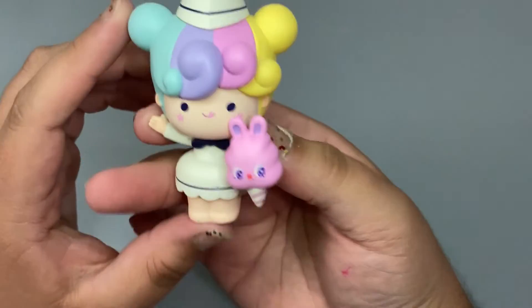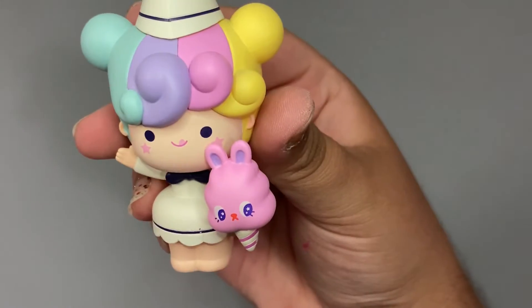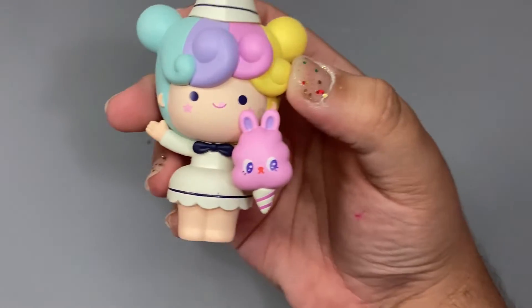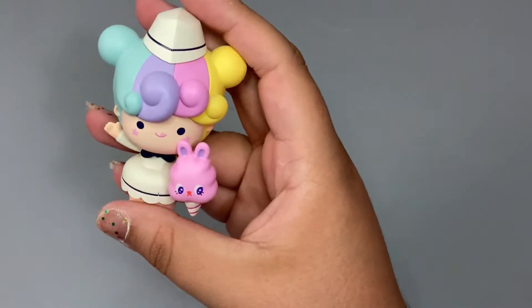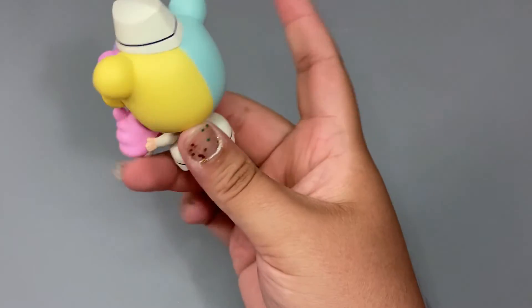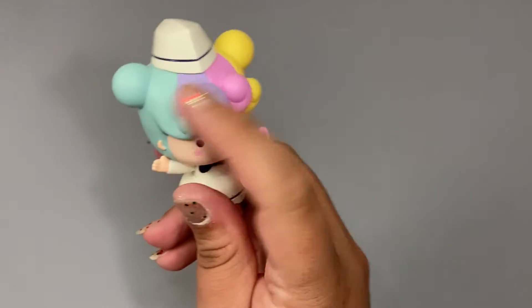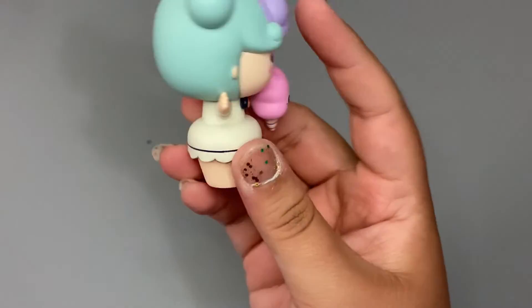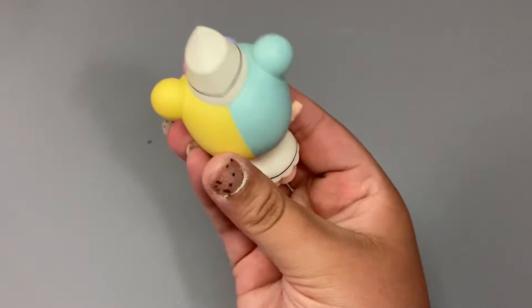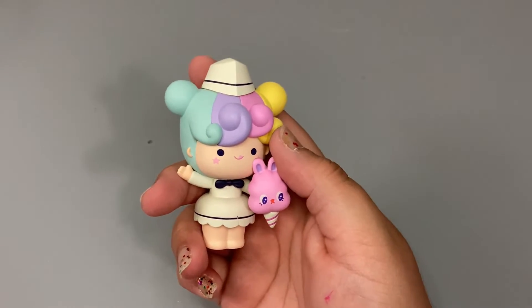Oh my God, I love this one! This was definitely one I was hoping to get. I love cotton candy — it's seriously one of my favorite things in the entire world, so this one is so cute. I love her four-tone hair; it's so very adorable. I love the yellow, even though it's not really pastel — it works really good. I'm loving this bunny cotton candy right here, and her old-timey restaurant outfit is so very adorable. So we'll go ahead and take a look at her card real quick.